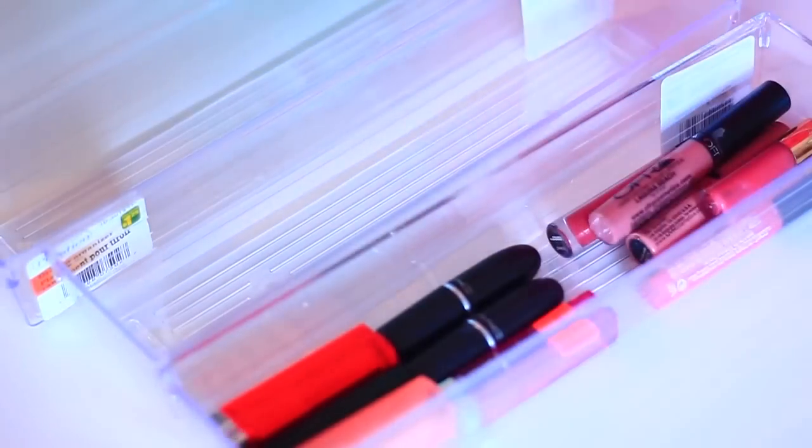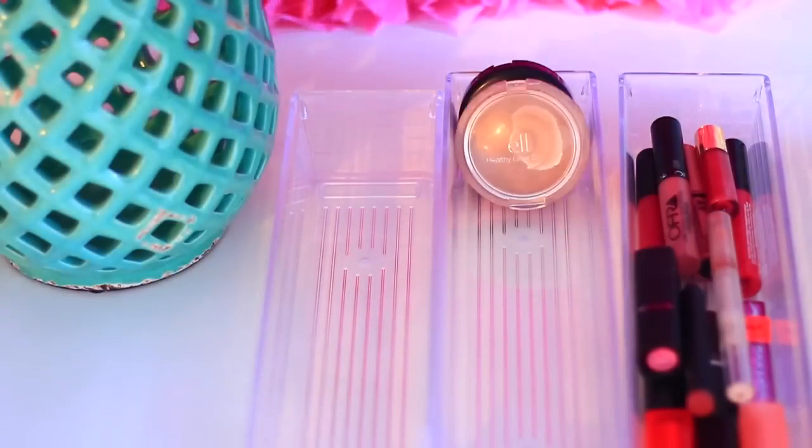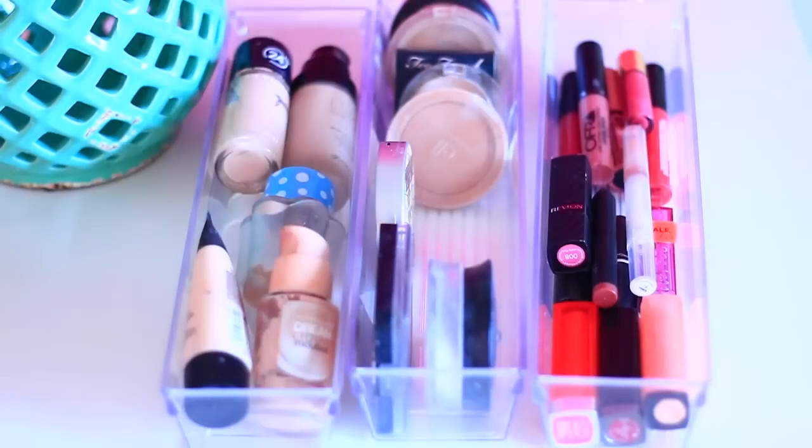I found these three plastic containers at my local Dollarama and they were $1.50 each, and they are perfect for storing makeup. I just kind of did it roughly here, but I have a lip glosses one, a powders one, and then a foundations one.